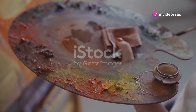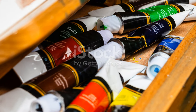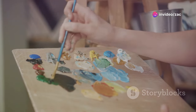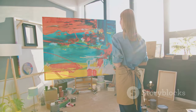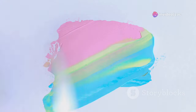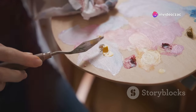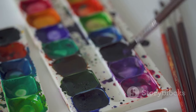Color mixing is where the real magic happens. It's like alchemy, transforming simple tubes of paint into an infinite spectrum of hues and shades. The key to successful color mixing is to start slowly and experiment — don't be afraid to get your hands dirty and try different combinations. Start by adding small amounts of one color to another, mixing thoroughly until you achieve the desired shade. A helpful tip is to use a palette knife instead of your brush for mixing colors — this helps to keep your colors clean and prevents contamination from previous mixtures.